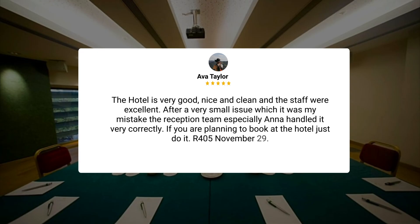The hotel is very good, nice and clean, and the staff were excellent. After a very small issue, which was my mistake, the reception team, especially Anna, handled it very correctly. If you are planning to book at the hotel, just do it. R405, November 29.